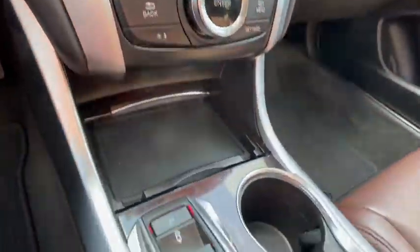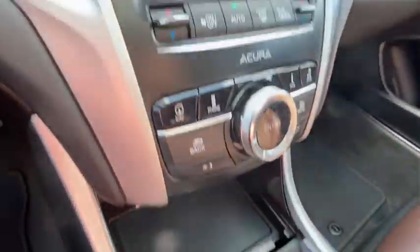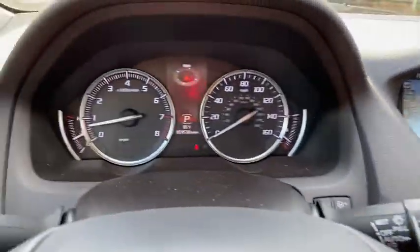Rear window defroster, compass, power windows, CD player, trip computer, heated front seats, power moonroof, brake assist. This beauty is sure to make you the...